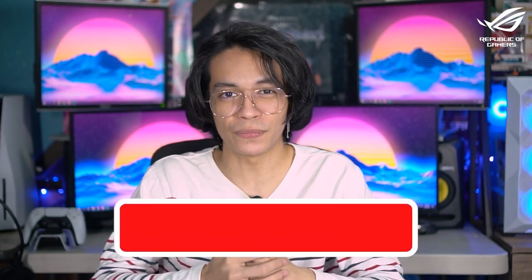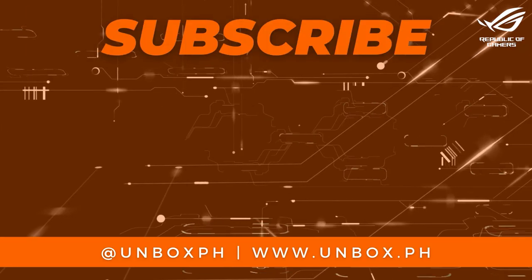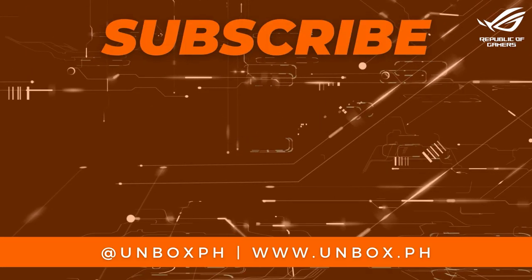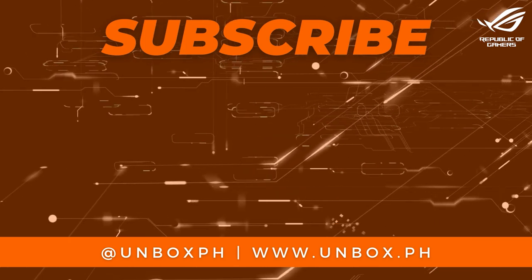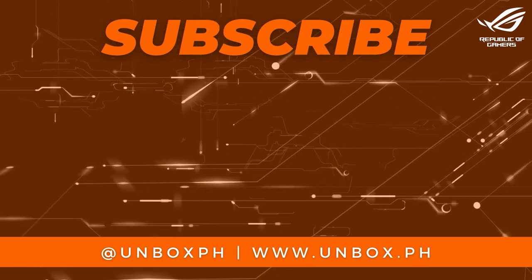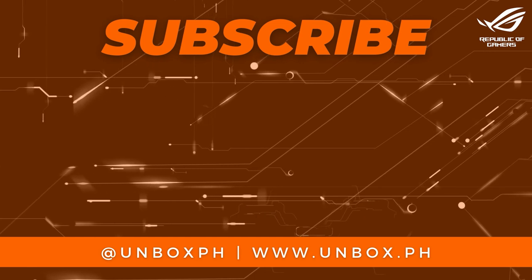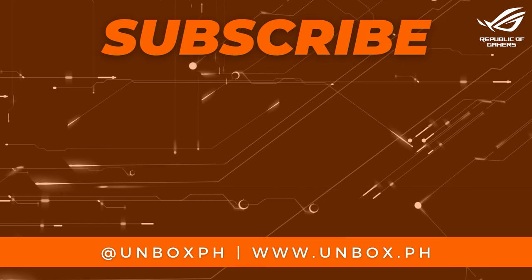Subscribe because when we hit 250,000 subs, we're giving away a smartphone — so use the hashtag sub2unbox. Hit the notification icon to get updates when we drop videos. Once again, it's your Tech Bro Cholo, and I'll see you guys in the next one.